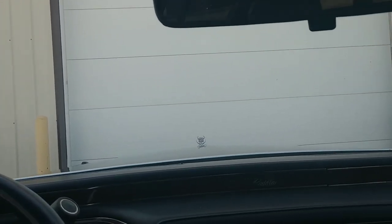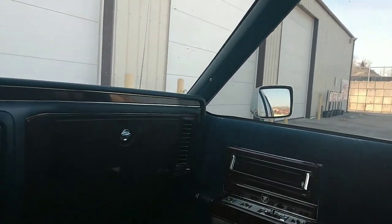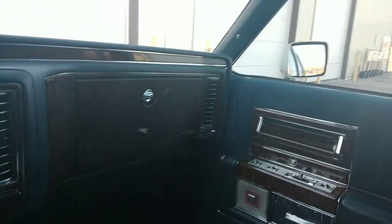All right guys, give me a holler if you have any more questions about this vehicle. Visit collectorcardgallery.com if you have any questions — I am Rich and I'm happy to help you. Thanks a lot.